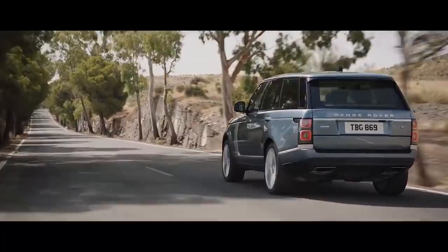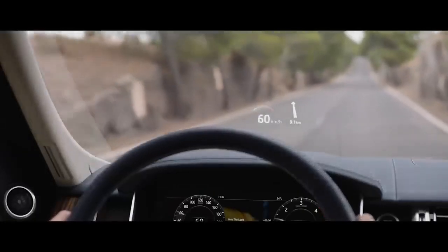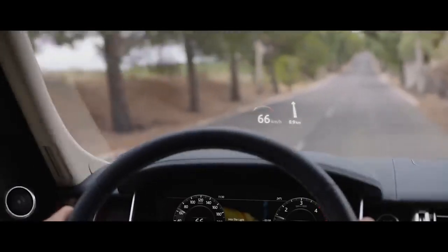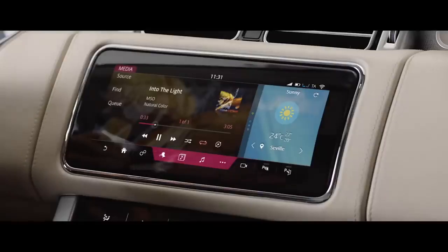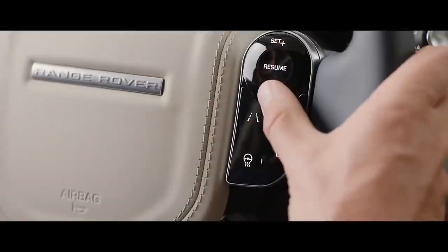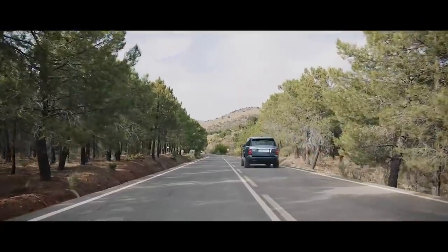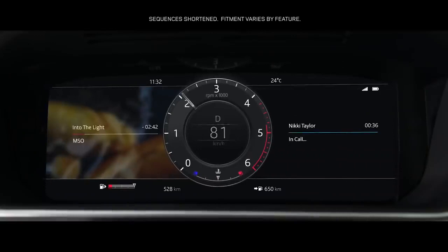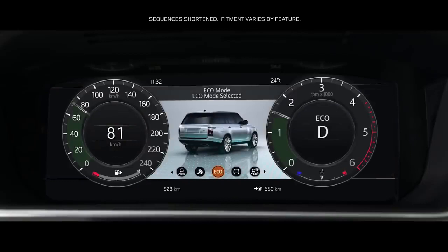The new Range Rover's second-generation head-up display delivers a larger full-colour image, projecting key information into the driver's line of sight. The advanced multi-function steering wheel uses hidden until-lit capacitive switches to give the driver effortless control of the vehicle's functionality. The 12.3-inch high-resolution full-colour interactive driver display has four different layouts, which can be tailored to suit the driver's preference and deliver the key information required.